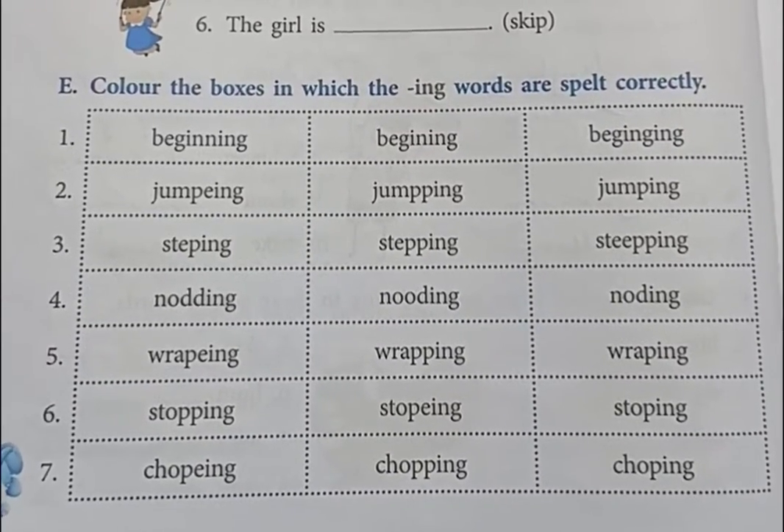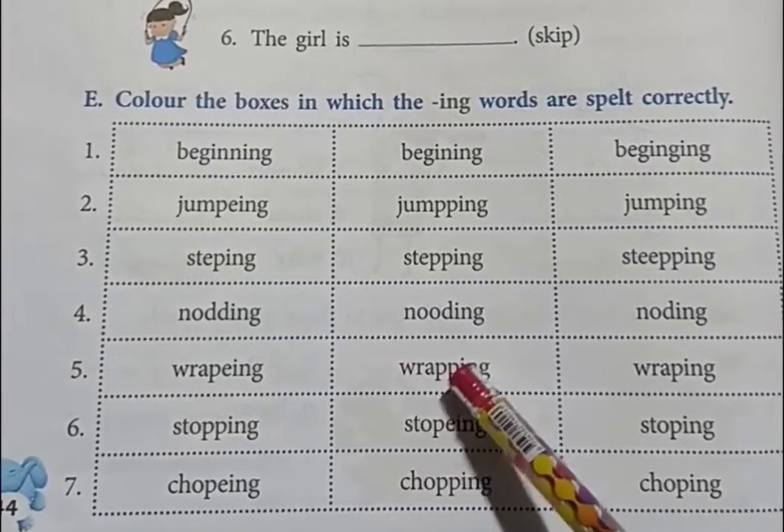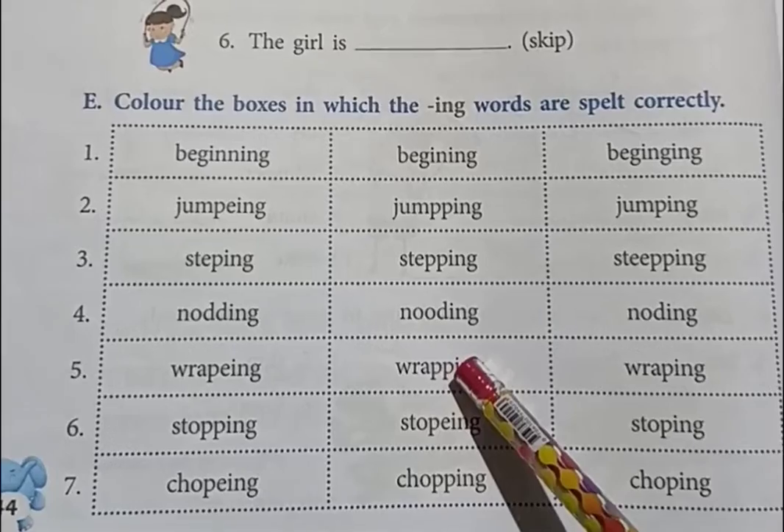Number 5 is the spelling of wrapping: W-R-A-P-I-N-G, wrapping. You have to color the second box in number 5.